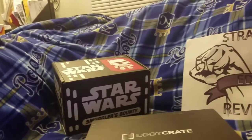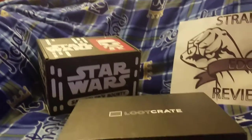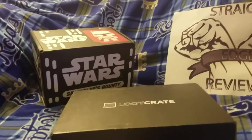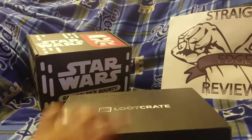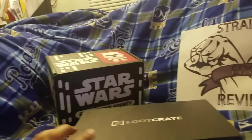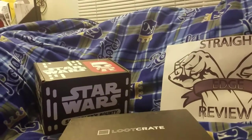We do unboxings, reviews, and previews of upcoming video games and movies as well. So make sure you subscribe down below to our channel so you can get that notification. Without further ado, let's dig in.